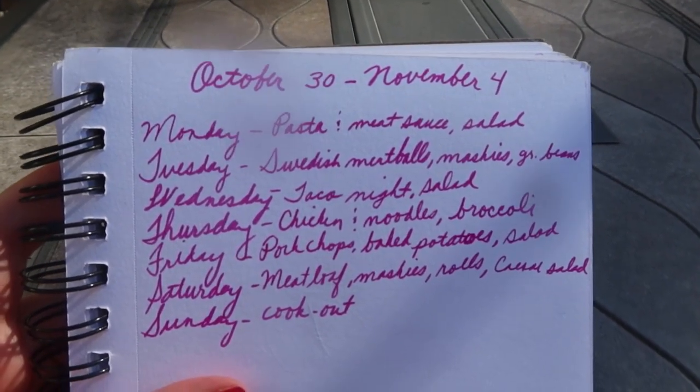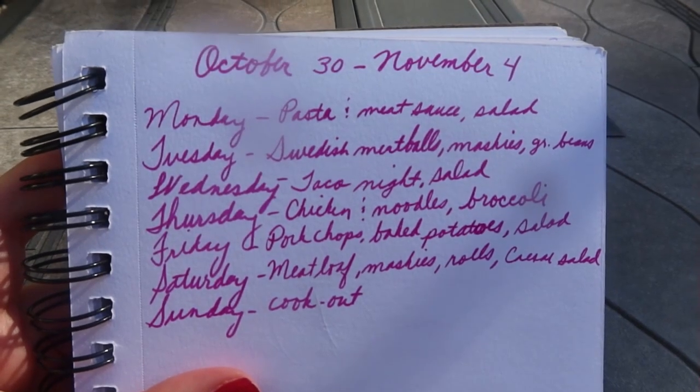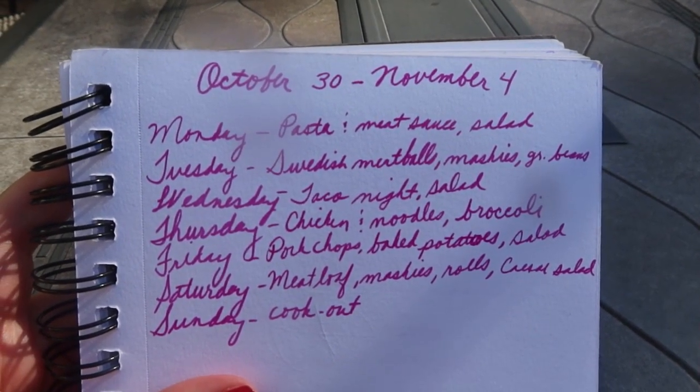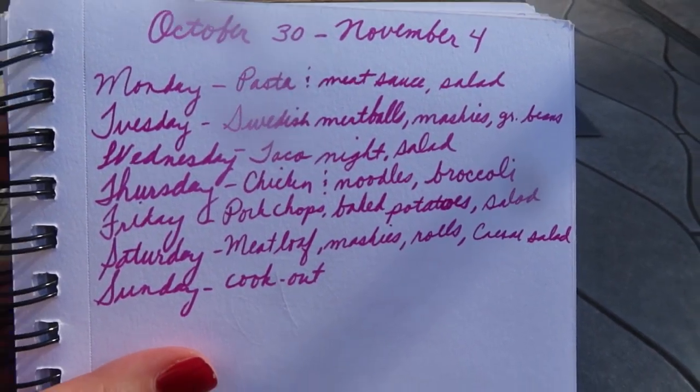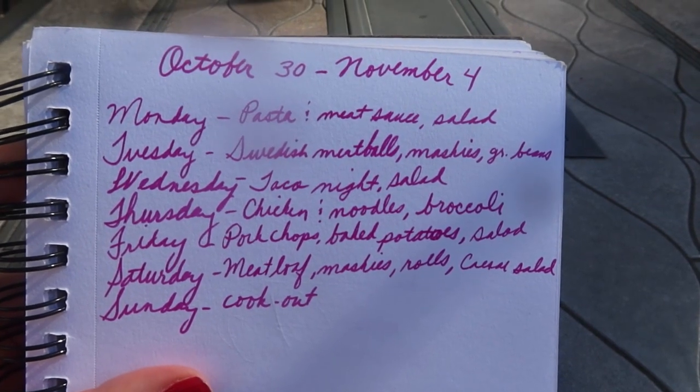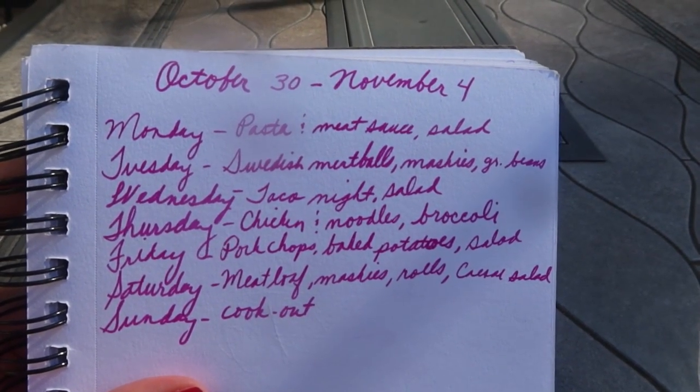Wednesday is going to be our taco night. Some of us have nachos, some have tacos, some have a taco salad, but I make a big skillet of taco mix and then people can just have it however they want. We'll use a Mexican salad kit for that.